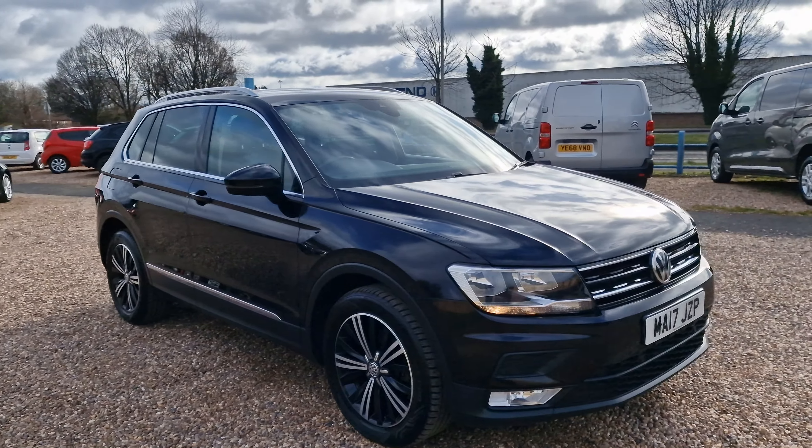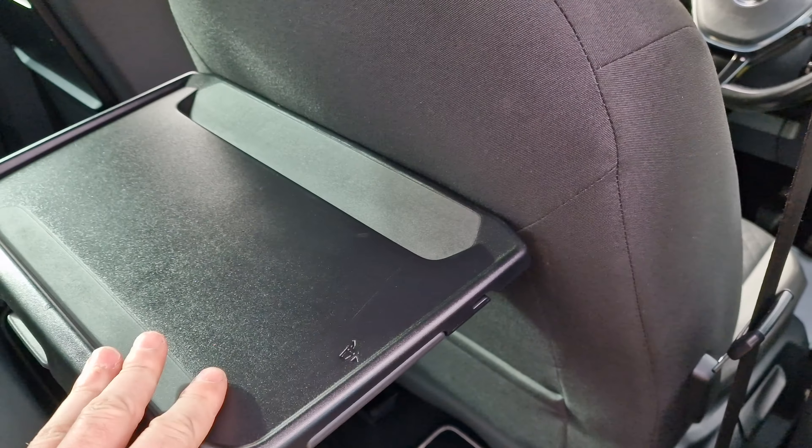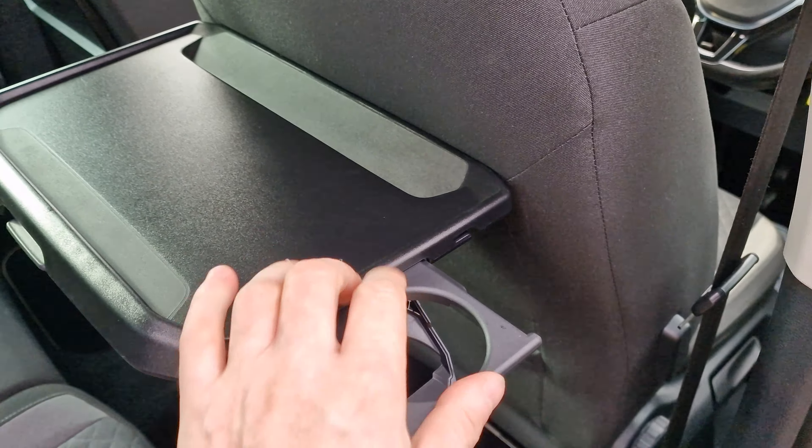Going into the rear of the vehicle, you do have climate control for the rear occupants, seat-back tables that fold up nicely and stay firm, and fold-out cup holders on both sides. Really nice condition back here — the three headrests are present. Fold-down armrest with a twin cup holder, and ISOFIX fitted to the two outer seats.